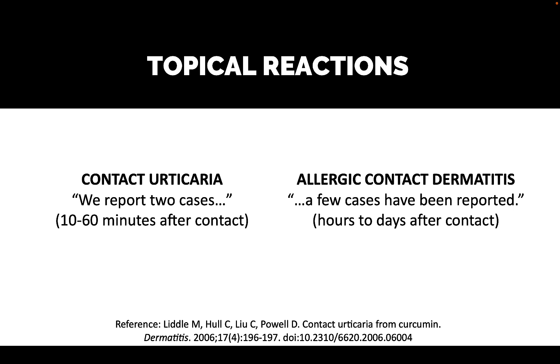Topical reactions are very rare — the documented case numbers are very small. Contact urticaria, that's like hives, was reported in two cases in one paper. Allergic contact dermatitis — a few cases have been reported. When I say contact, I mean the turmeric has come into contact with the skin, and as a consequence these allergic reactions have developed.